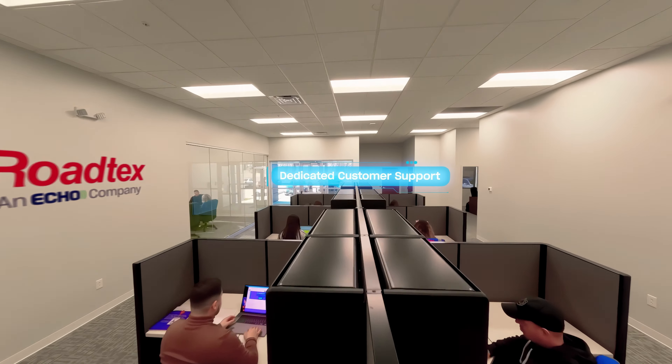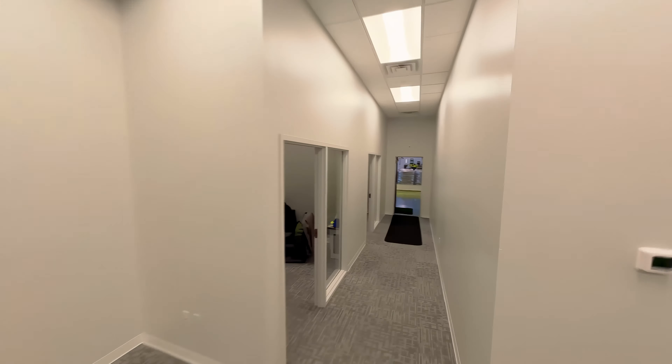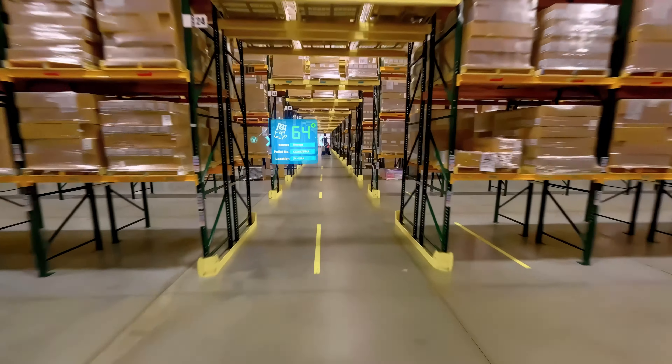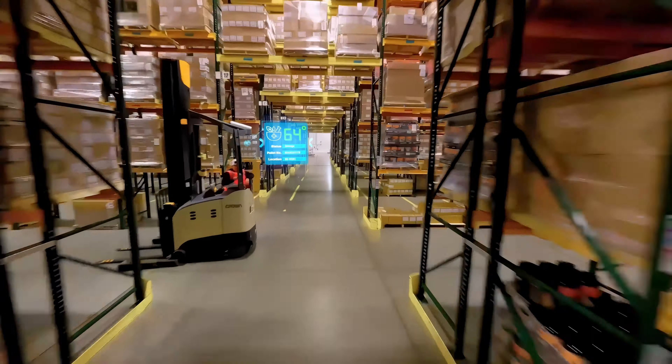Our experienced team offers dedicated service to every client no matter where your services are performed. We support a variety of order selection business requirements while ensuring storage integrity for confectionery, pharmaceutical, and nutritional products.